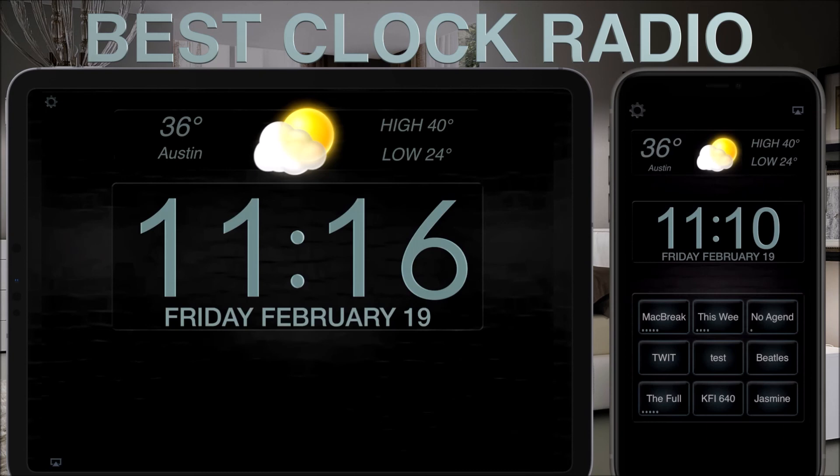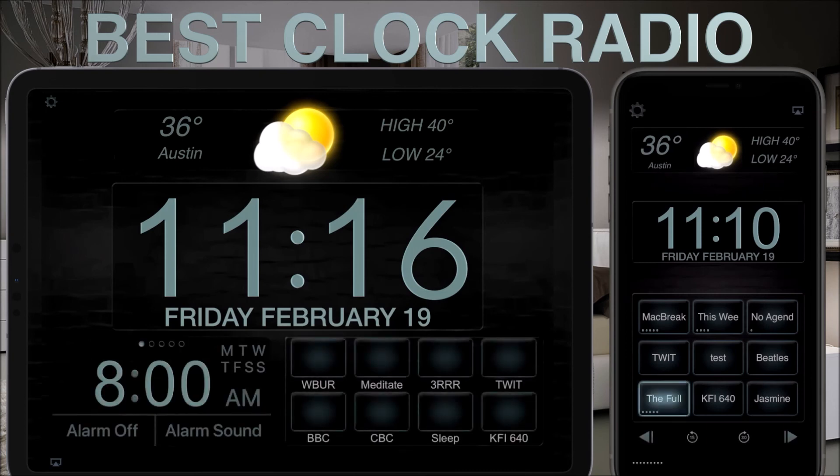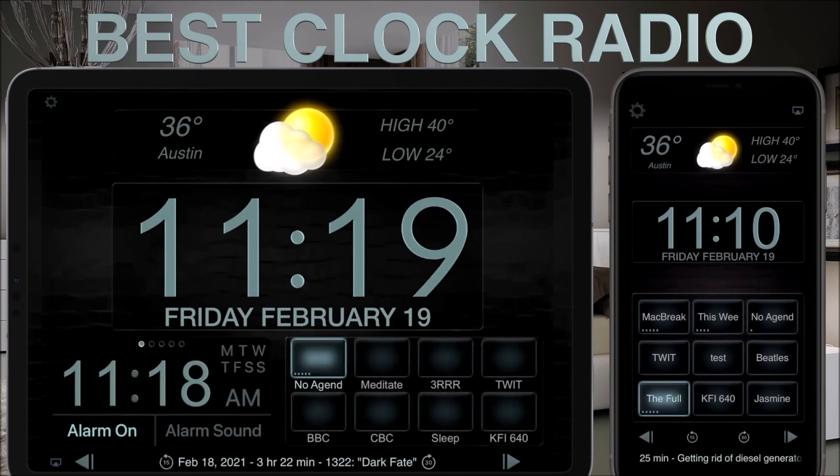You can help support the creator of this video by checking out Best Clock Radio, a streaming radio and podcast player with five alarms made for the iPhone and iPad.